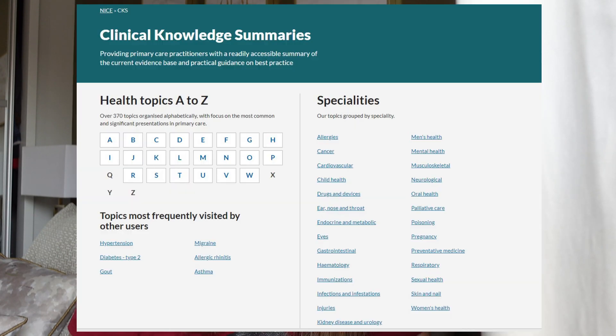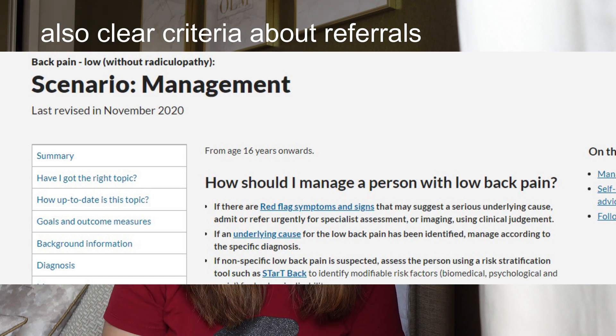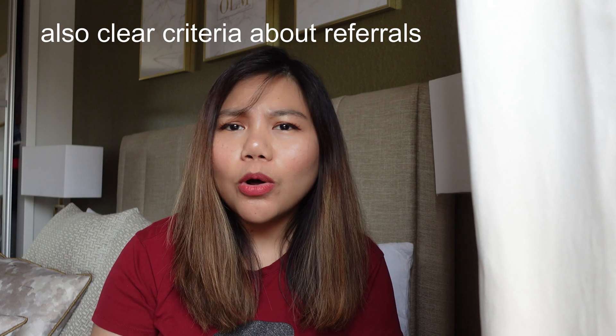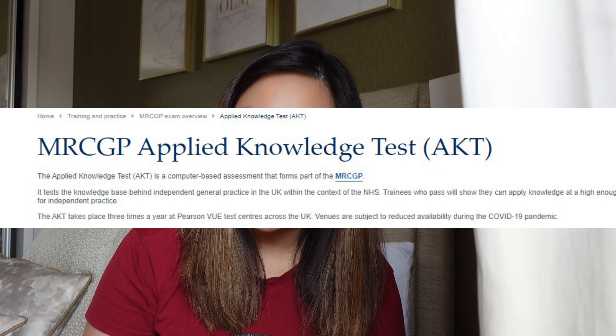The second website is the CKS NICE website. This is kind of a guidelines resource for GPs — it's very clear. During my ST1, I used the website quite a lot. I had CKS open on one page and GP Notebook on another. Before seeing a patient, I'd look at the presenting complaint and read the CKS NICE guidance, because it has a step-by-step guide on what you should do and which red flags to exclude. For the AKT, you have to study from CKS NICE anyway, so it's a great website to start using early in your GP training.